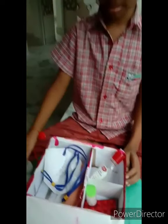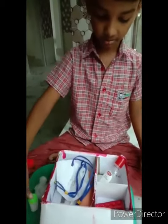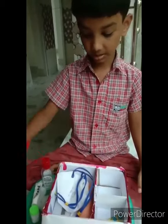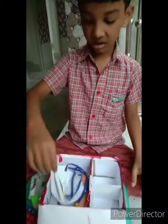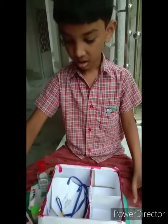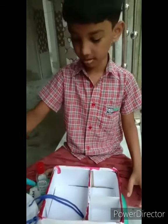This is a curtain. This is a tablet. This is a sanitizer. This is a medicine. This is a tablet. This is a tablet. And this is a thermometer. This is a bandage. And this is a mask. This is a scissors.